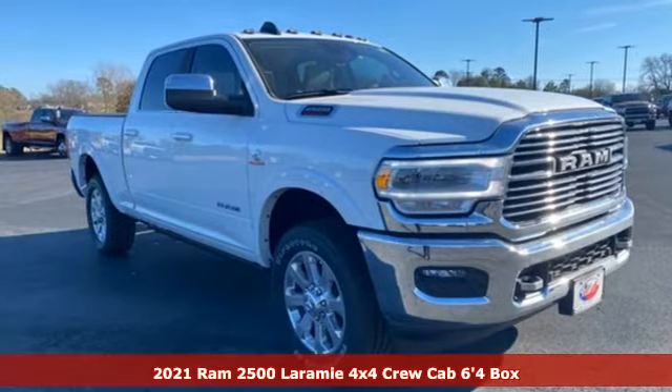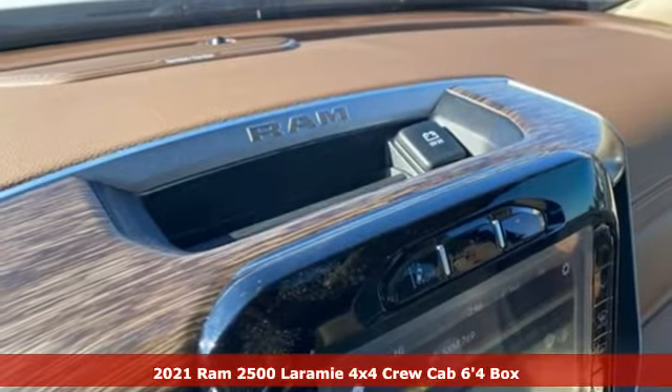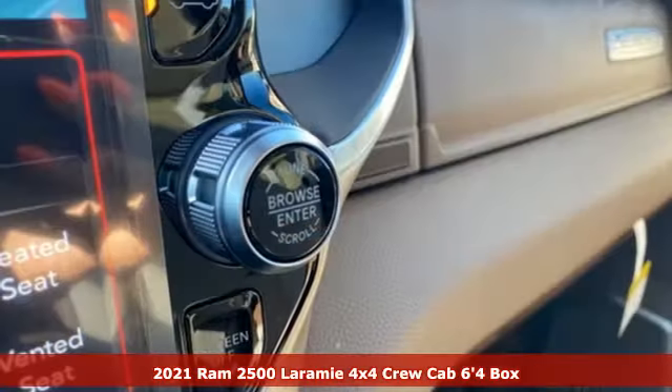Here's a new 2021 Ram 2500. Ram gets the job done. You'll look forward to every drive with features like these.